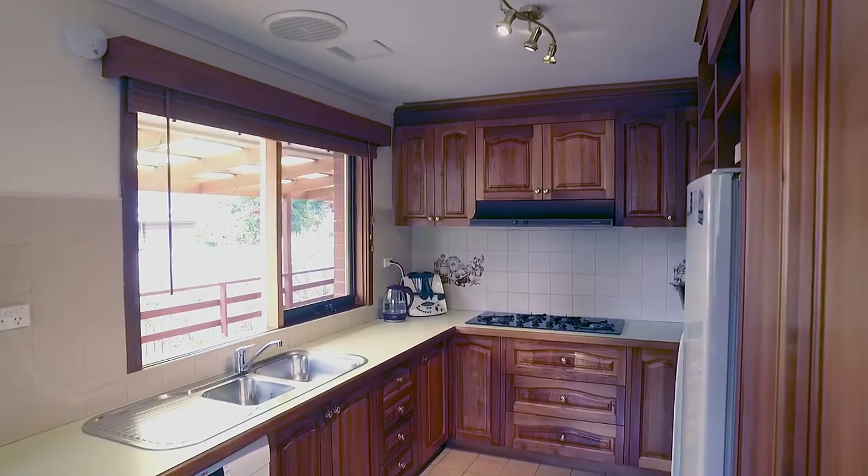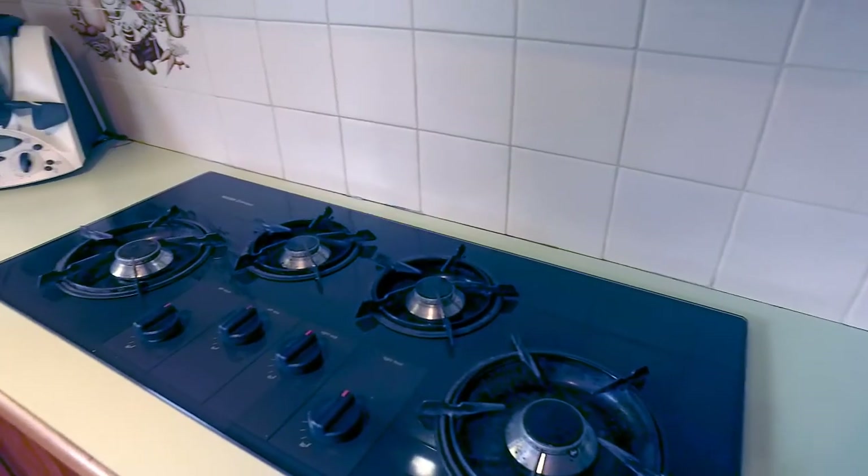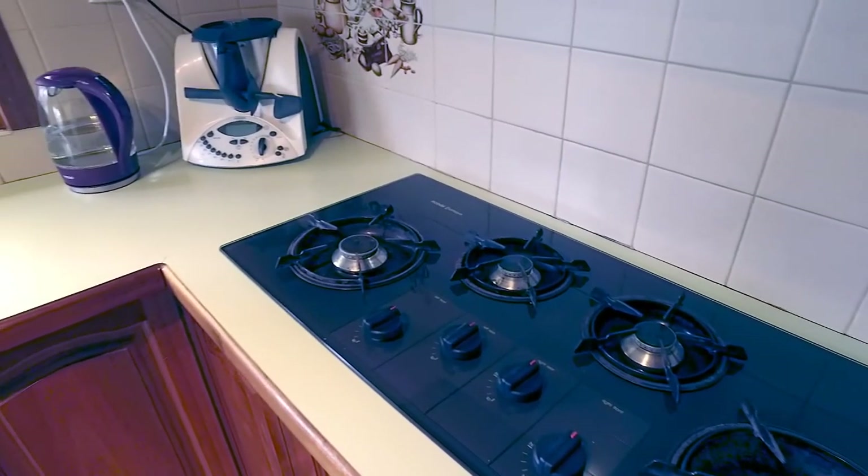This impressive blackwood kitchen with plenty of bench space is perfect for the chef of the family.